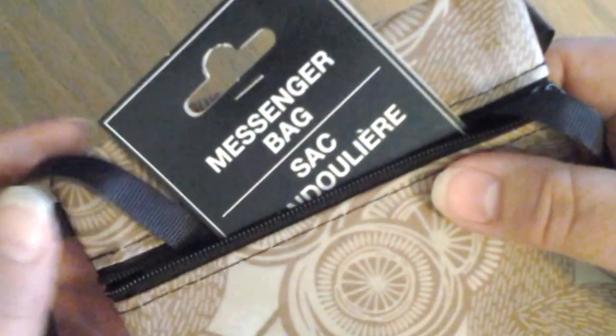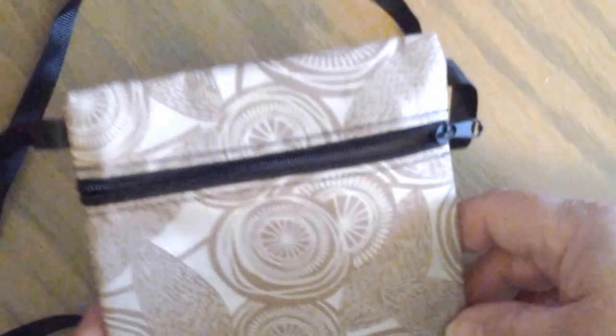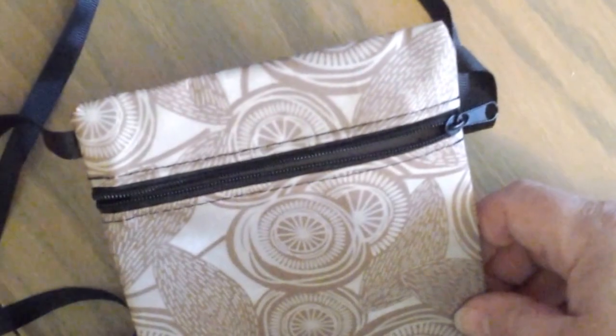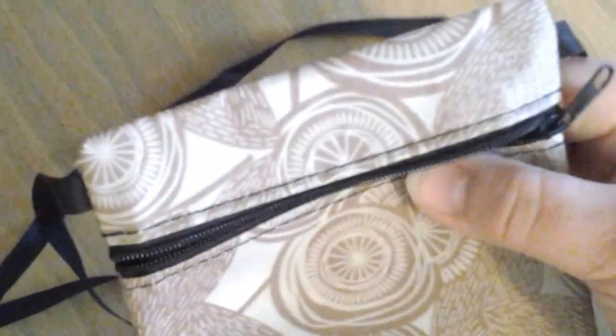I bought this little tiny messenger bag. It's on a long ribbon, and it zips open. I bought this to be a trash can for my car. My husband got me an Envoy and I absolutely love it. I had a plastic container for garbage, but it got stepped on and crushed. So I thought this would be better — it's made out of a plastic material and it's durable. I can just put trash in it as we're on a trip or whatever. So I got that for the car.